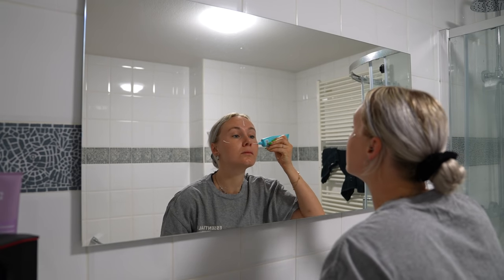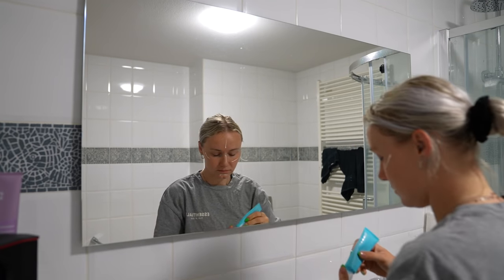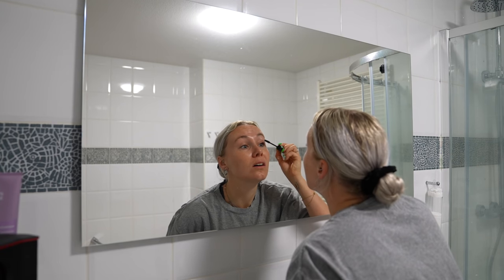Before I go to the gym I do my skincare. After this I put some makeup on my face. I usually only use mascara and some brow gel.